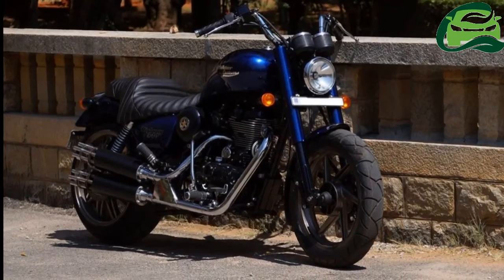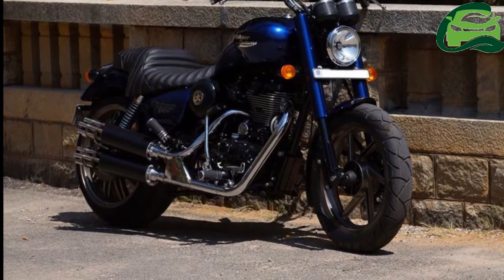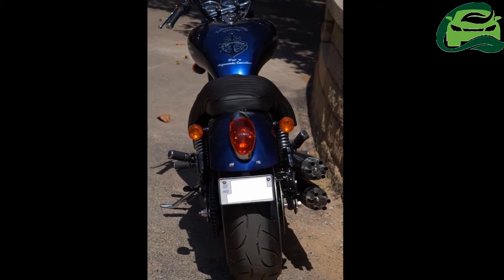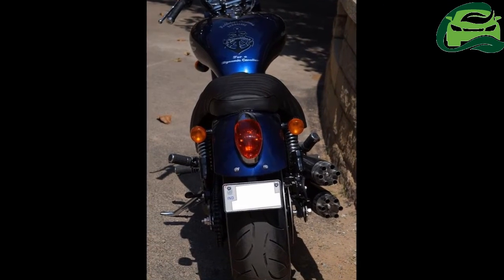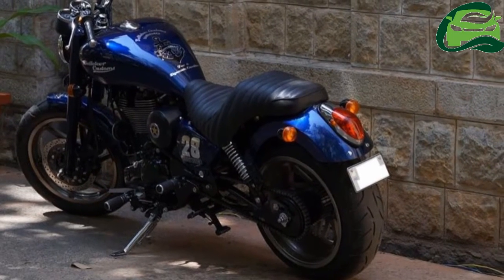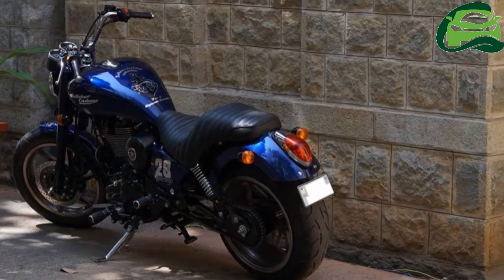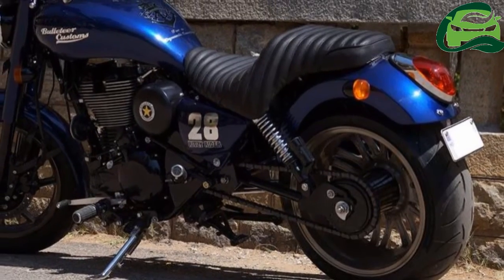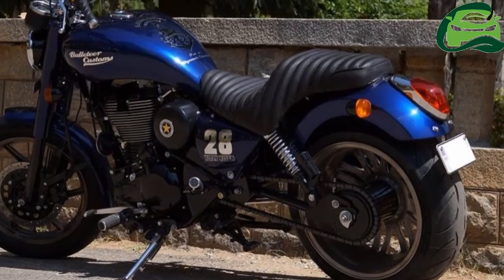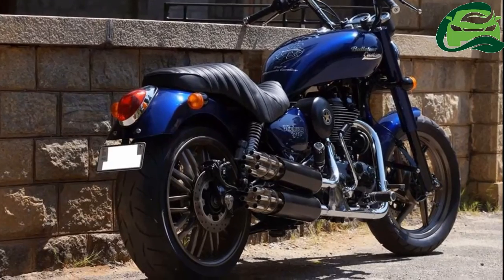The seat certainly looks way more comfortable than the one seen in the Harley-Davidson Fat Boy, which the Nautilus resembles. The 499cc air-cooled, twin-spark mill in its stock form is capable of producing maximum power at 5,250 rpm and 41.3 Nm of peak torque at 4,000 rpm. The fuel-injected mill is coupled to a 5-speed gearbox.